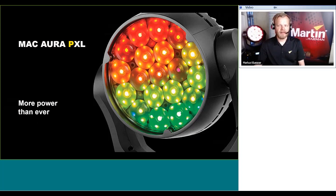Secondly, the P in the name Aura PXL stands for more power than ever. This is our brightest and highest output version in the Mac Aura family ever. XL stands for extra large — it is the bigger brother to the Aura and the Aura XB.